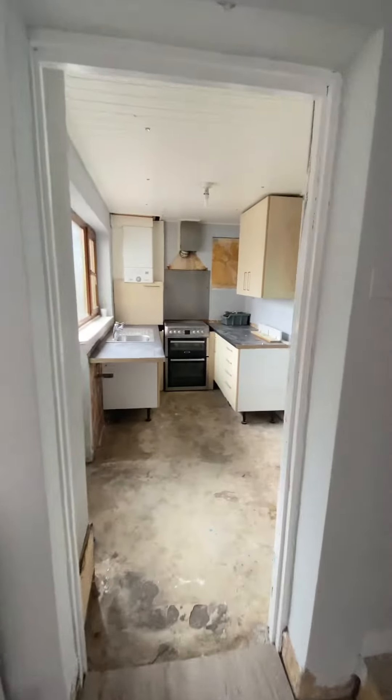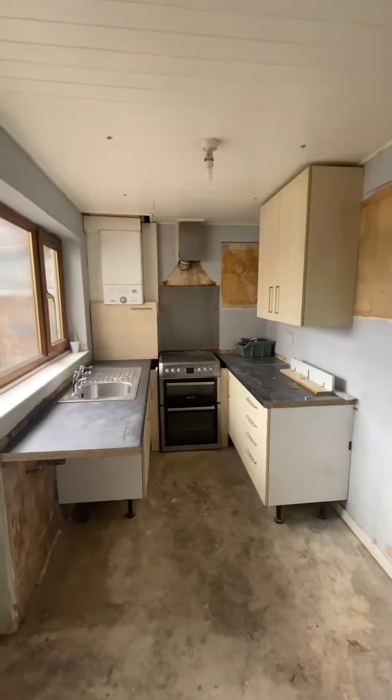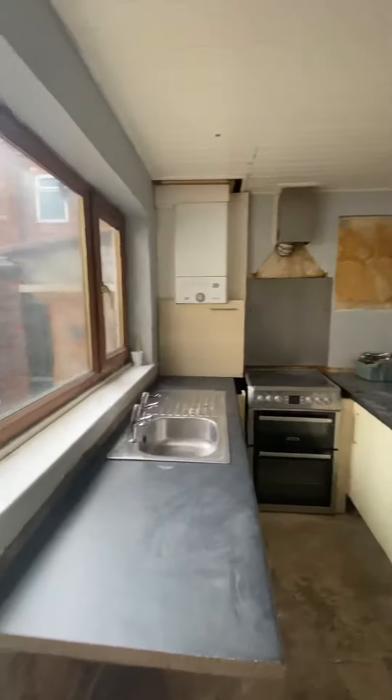Now leading on to the kitchen — as you can see, it's having some work done at the moment. There will be a breakfast bar added here, a new cooker hood added, and it will also be redecorated and re-floored.